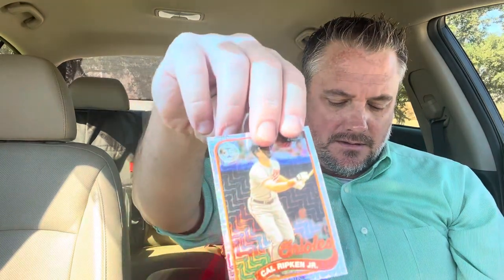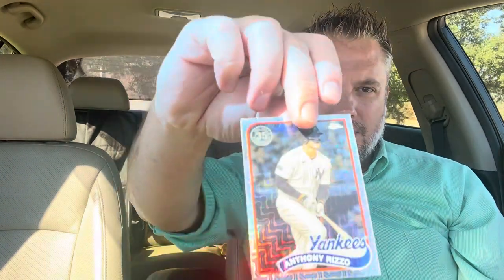Series One Silver Pack — hobby exclusive. Last time I got an Ichiro Suzuki. I was really hoping for a Bo Jackson. We got Bryan Woo — pretty cool — Cal Ripken Jr., Masataka Yoshida, and Anthony Rizzo. That's pretty cool.